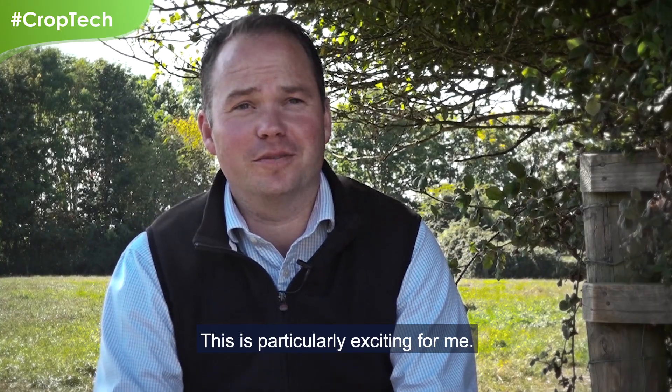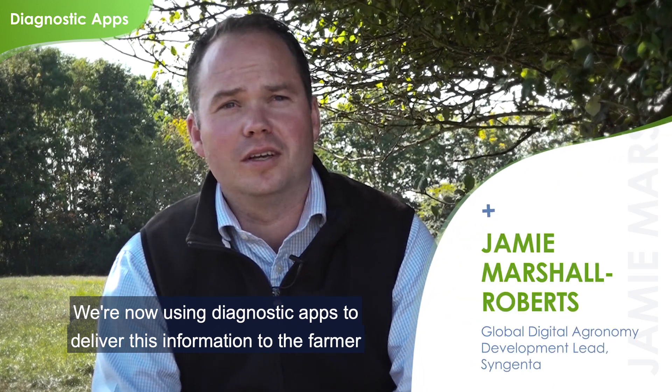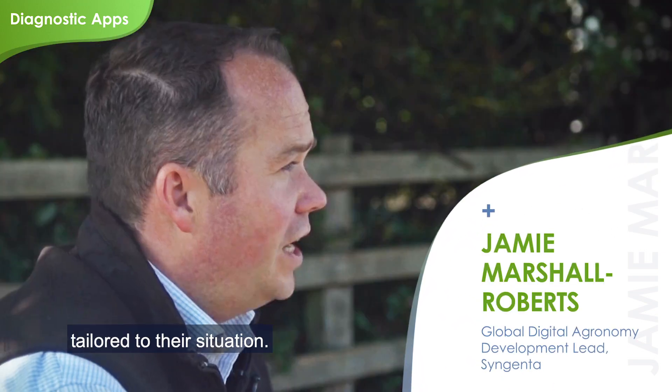This is particularly exciting for me. I started off my career in the field collecting data. We're now using diagnostic apps to deliver this information to the farmer, tailored to their situation.